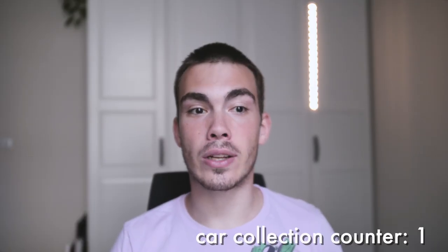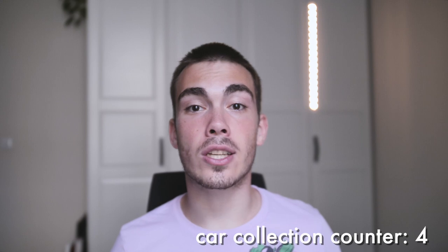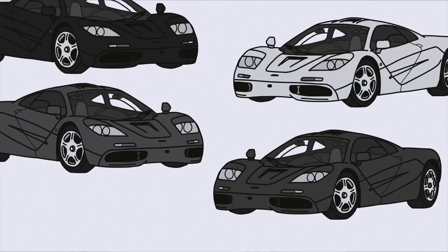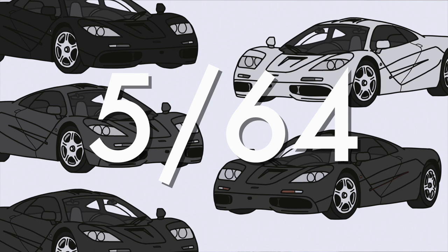The Sultan of Brunei has perhaps the biggest car collection in the world, containing four Bugatti EB110s, four Ferrari 288 GTOs, Ferrari F40s, eight Ferrari F50s, 12 Porsche 959s, and 16 Jaguar XJ220s, among others. Of course a collection of this scale had to include some McLaren F1s, so the Sultan ordered not one, two, three, or four — he ordered five road-going versions of the McLaren F1. That's five out of only 64 road-going versions of the car ever made.